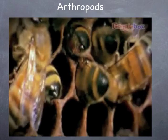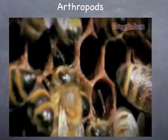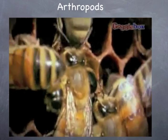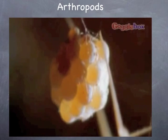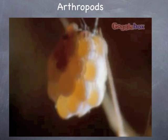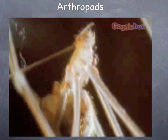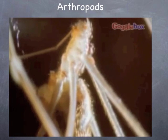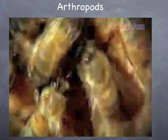All arthropods want to reproduce. Because there are so many different types of arthropods, there are different ways in which they are born, develop, and grow. Some arthropods, like spiders and bees, lay many eggs in protected places — for example, under leaves or in a hive. When they hatch, the young look like the adults.